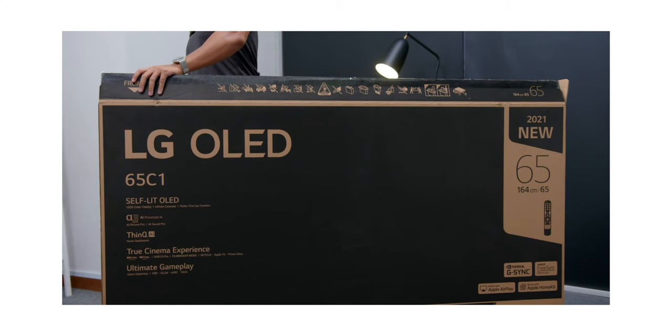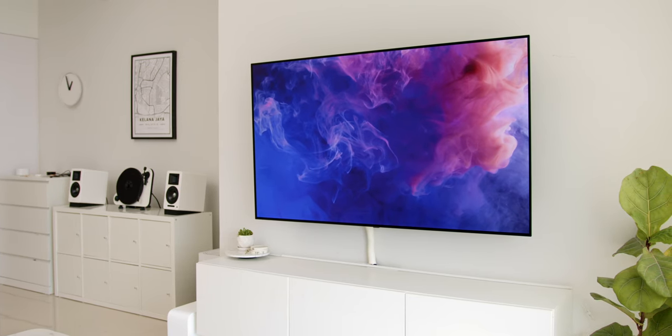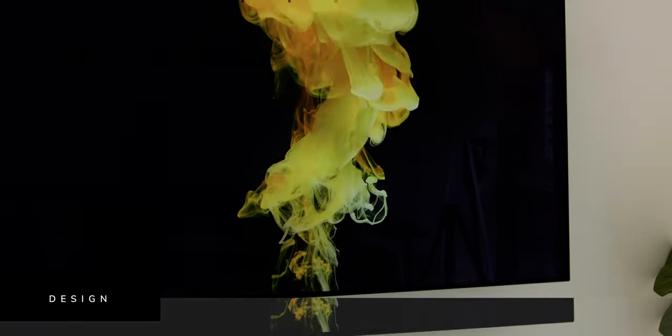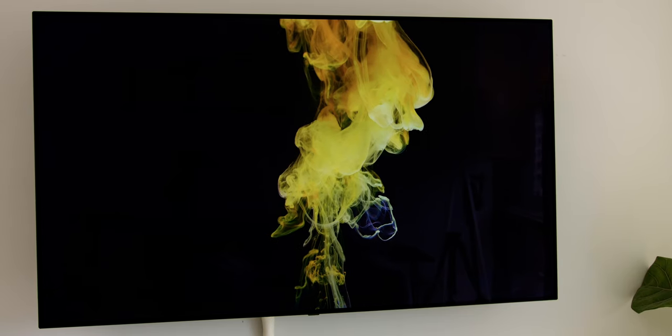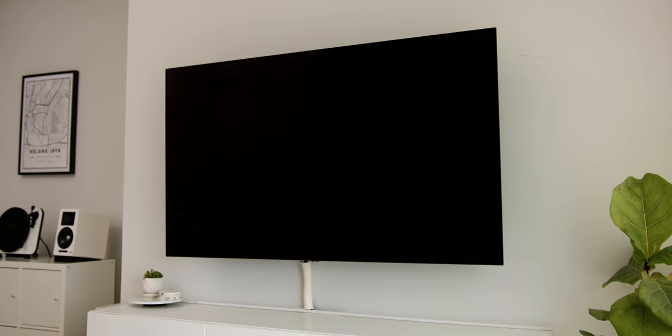If you haven't watched my unboxing and first impressions video, I'll link it in the card above and in the description, as I talk about key features and show the aesthetically pleasing LG Gallery stand. I went with mounting the TV on the wall to give a floating effect, since I've always been a fan of a clean, minimalist design.